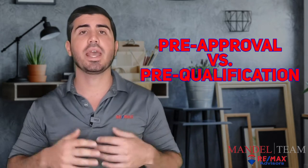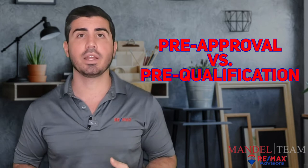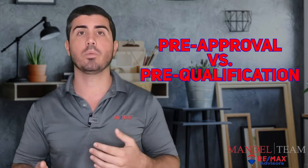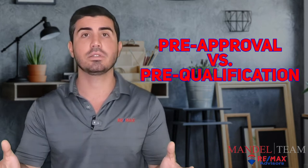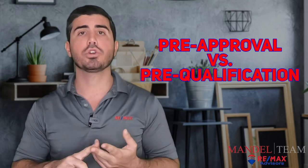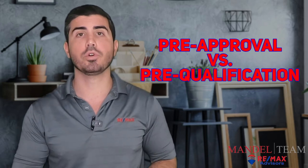Let's first talk about a pre-approval versus a pre-qualification. You can go into any of the big banks, walk in, give them your information, and they're going to check your credit and say, based on your credit score and what you tell us you make and what your debts are, you're pre-qualified for X. But they're not going in depth on what your payments are going to be or what your closing costs are going to be. Those are things you can really only get by getting a full pre-approval.